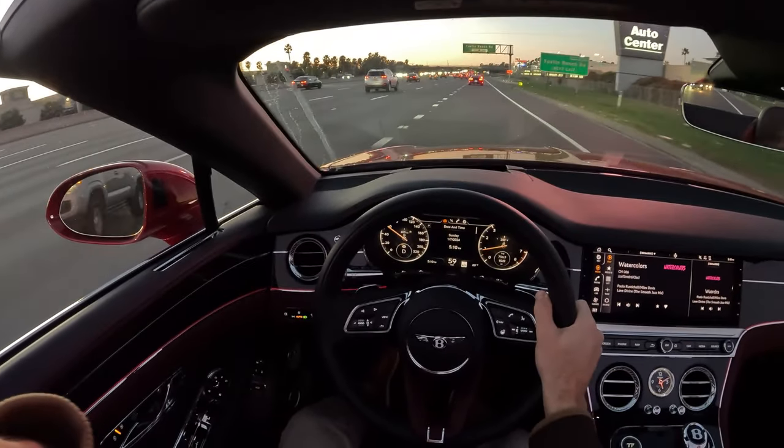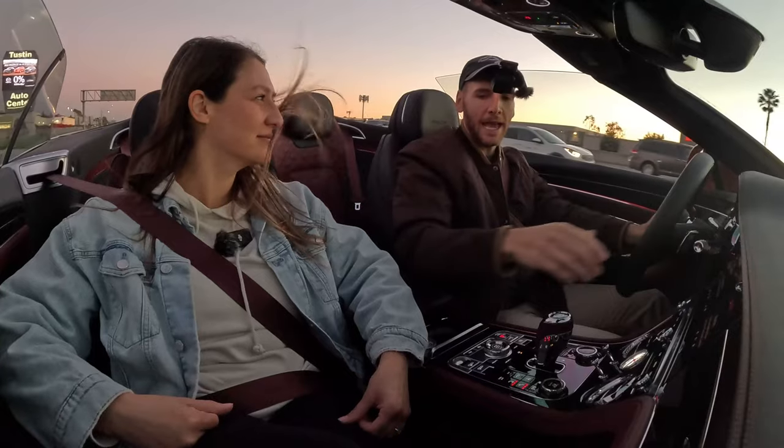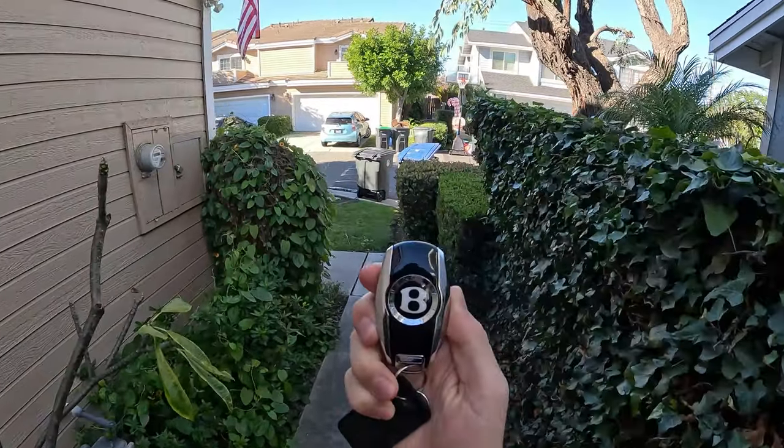The colors, the cotton candy skies — it's beautiful. You can't beat winter sunsets in Southern California. Oh hey crew, I've got the key.